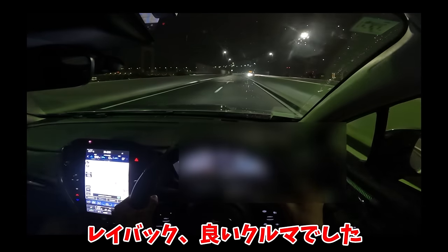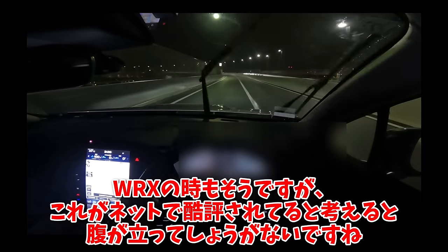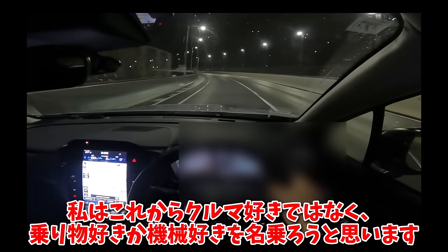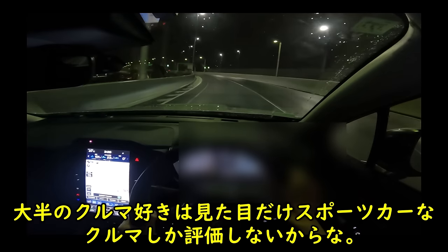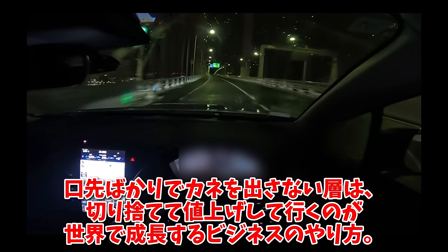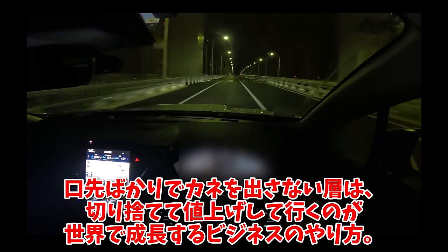レイバック、いい車でした。WRXの時もそうですが、これがネットで酷評されてると考えると腹が立ってしょうがないですね。私はこれから車好きではなく乗り物好きか機械好きを名乗ろうと思います。大半の車好きは見た目だけスポーツカーな車しか評価しないからな。口先ばかりで金を出さないそうは切り捨てて値上げしていくのが、世界で成長するビジネスのやり方。